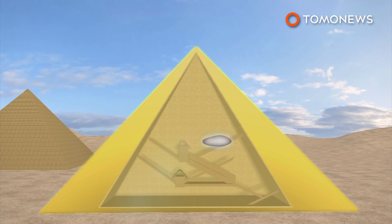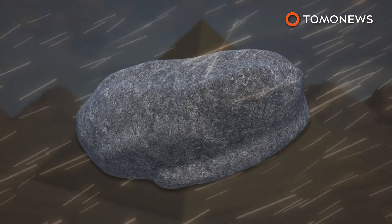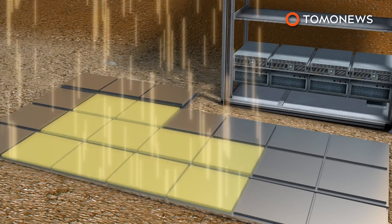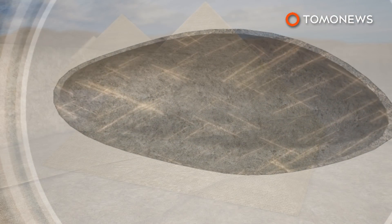The void was detected using cosmic ray muons, which are high-energy particles that shower the Earth. Muons pass through empty spaces easily, but can be absorbed or deflected by dense materials like solid rock. Three different muography technologies used to measure muons in the pyramid all detected the same void in the same position.